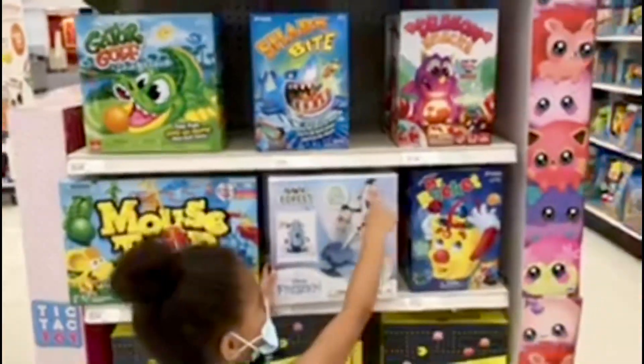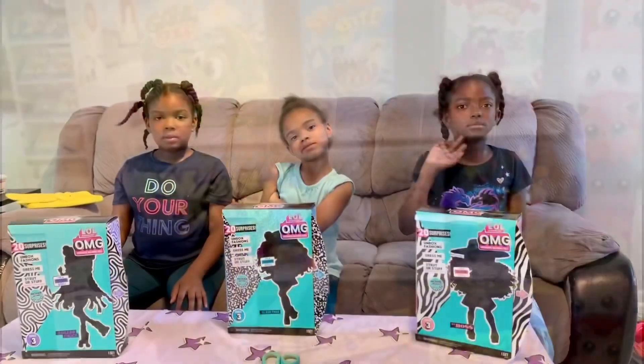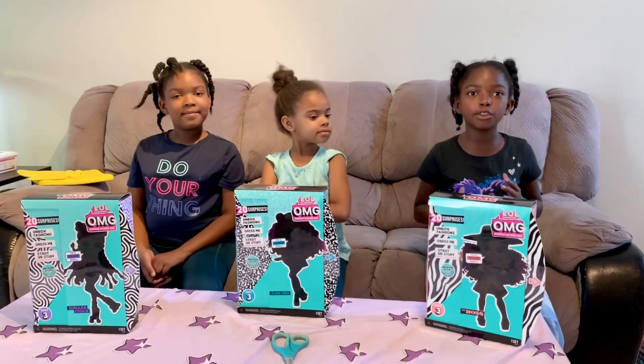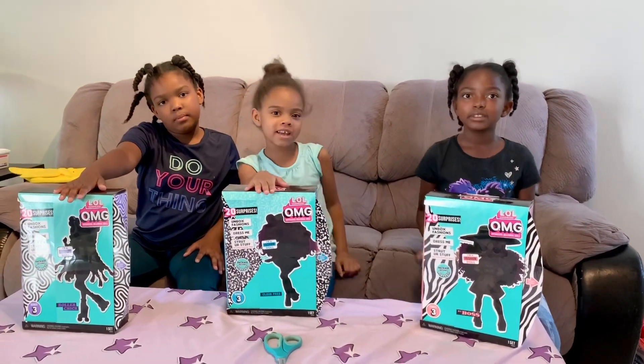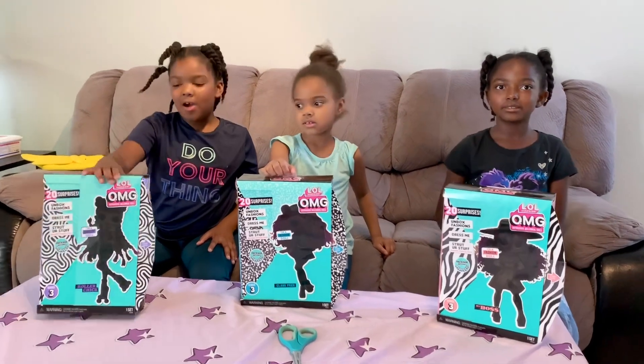The Buster Arthur. Hey guys, we just got back from Target and we can't wait to show you the new Millennial Girls. I have Roller Chick, I have School President, and finally, the Boss. Let's start opening.